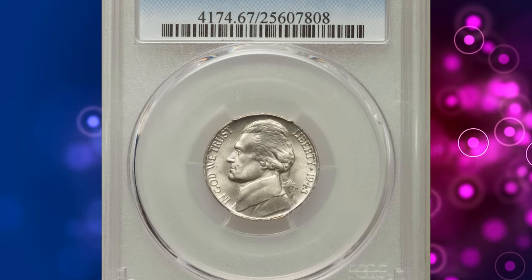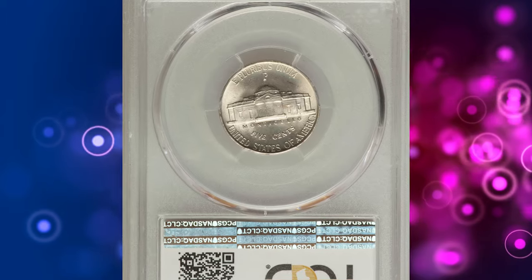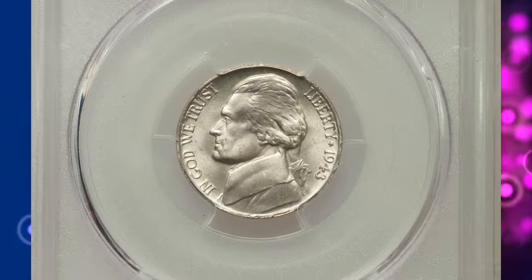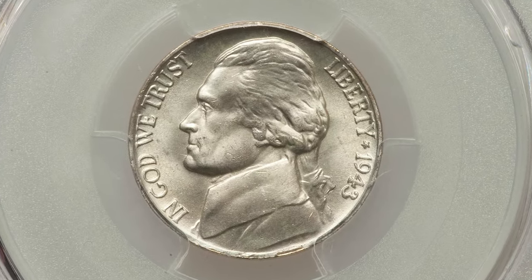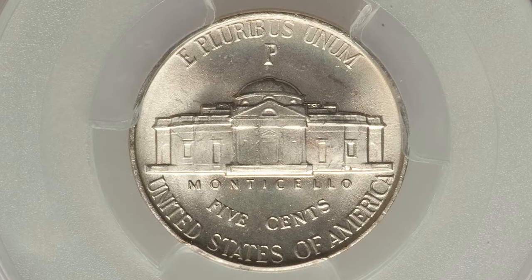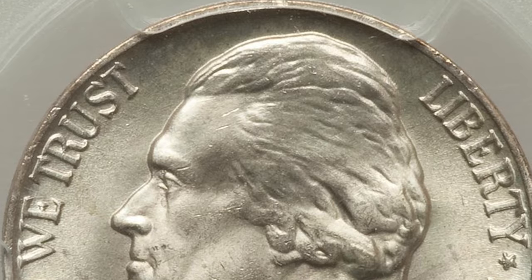Number 8. This is a 1943 P Jefferson Nickel with Double Die Obverse, graded in Mint State 67 by PCGS. According to Ron Guth, the 1943 P Double Die Obverse Nickel is one of the most popular varieties of the Jefferson series. Though it is scarce as a variety, high-grade examples seem to be the norm.